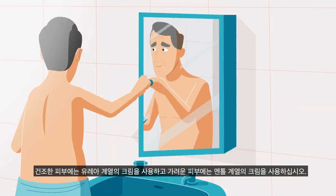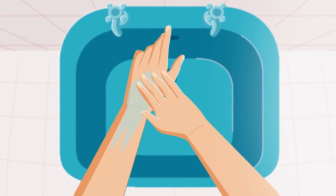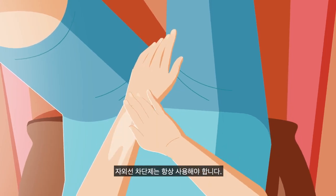Try using a urea-based cream on your dry skin or menthol-based creams for itchy skin. UV protection should always be worn.